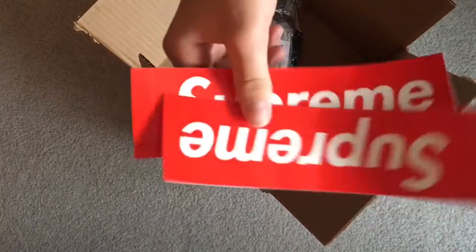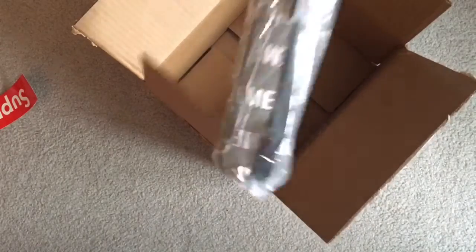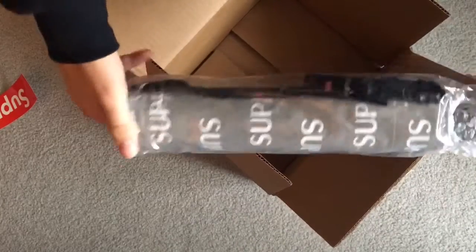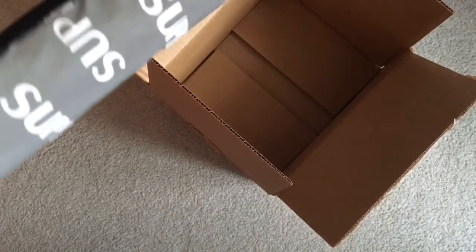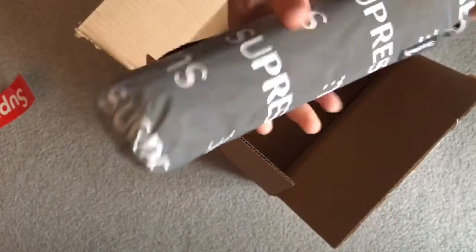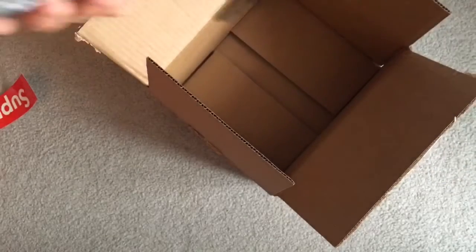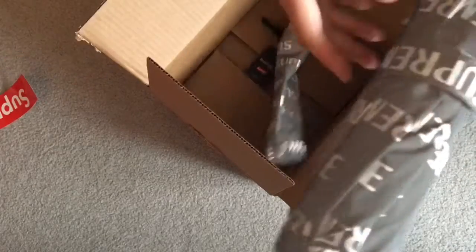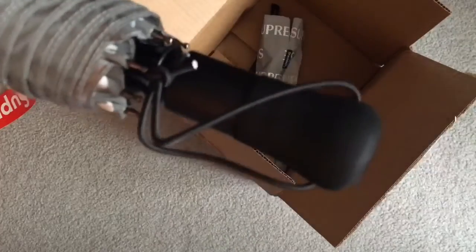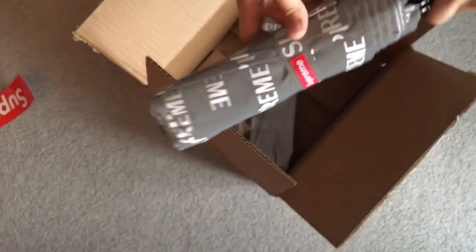This came with two box logos, so I don't need them. This came with a bag — the Vegas bag. I mess with this, feels sturdy. There's a sleeve for the Shed Rain umbrella, take this off. This is nice.